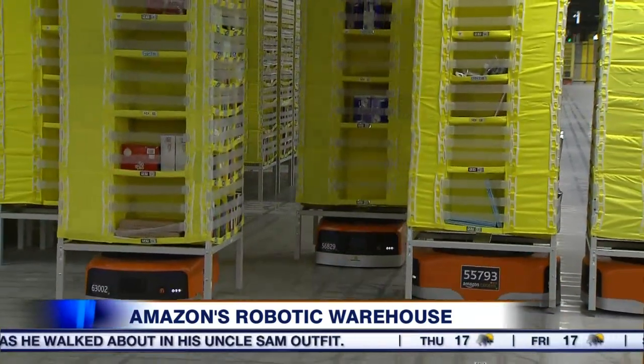Robots are great technology — they're a lot of fun and they really help us improve the speed of delivery to our customers. It also helps us increase our selection to our customers by over 50 percent.